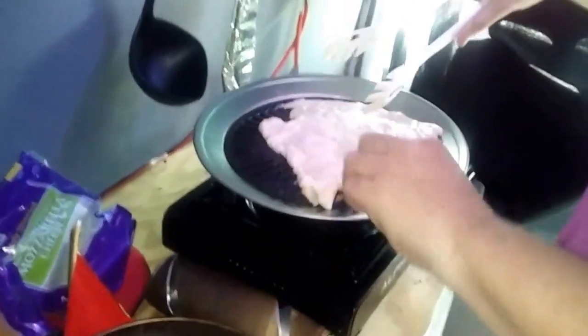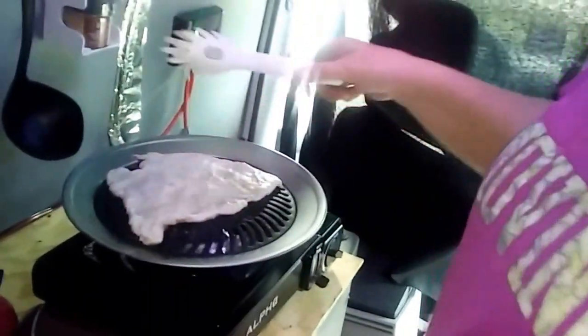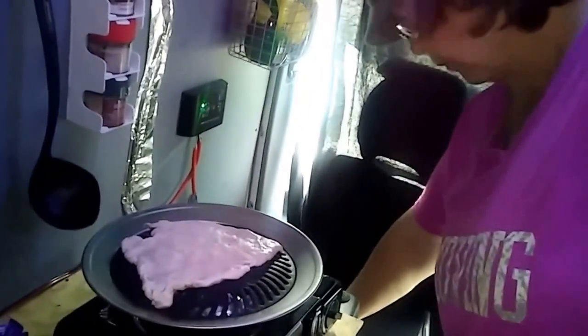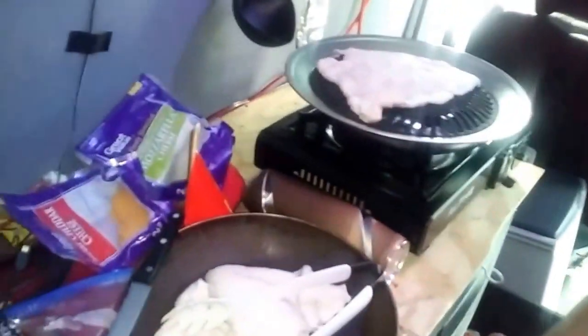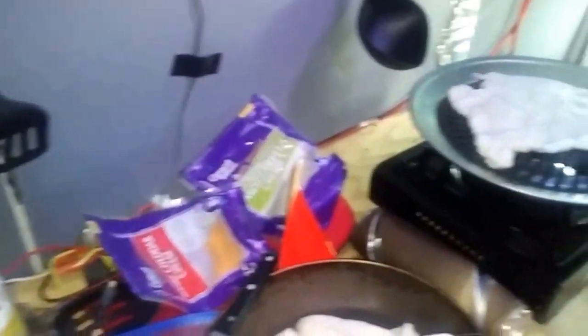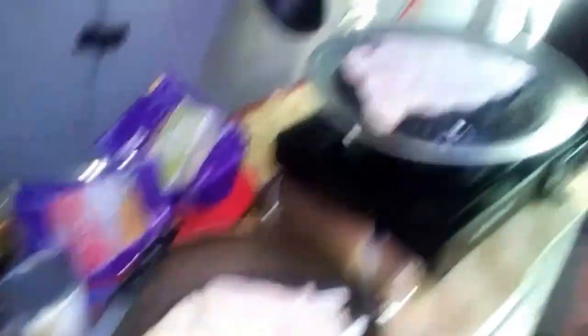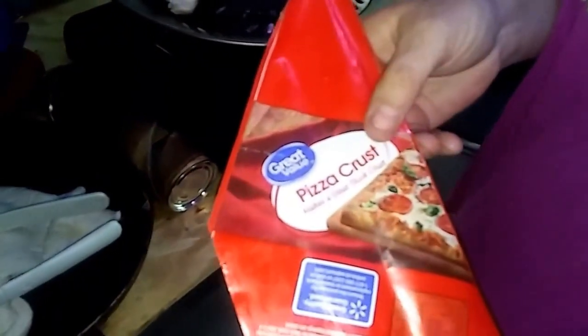Once it gets to where it's kind of solidified on one side, I'm gonna flip it over and put some pizza sauce, cheese, pepperoni, and mushrooms on it. It's a generic brand, yeah, just in a can — like Walmart biscuits.